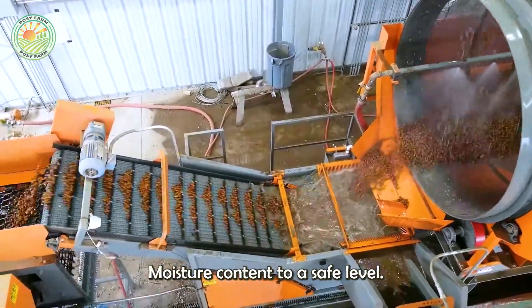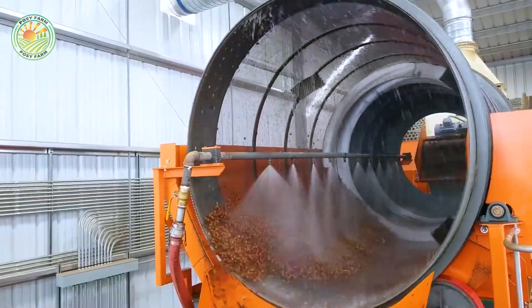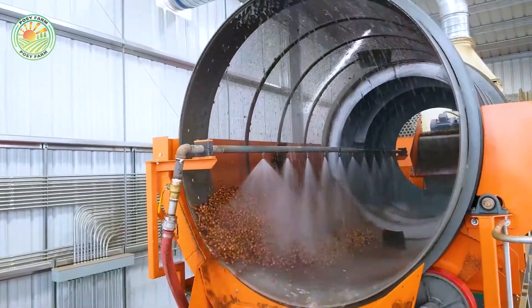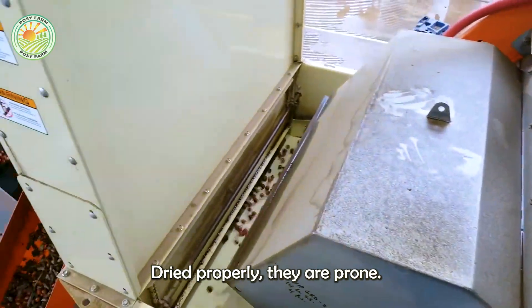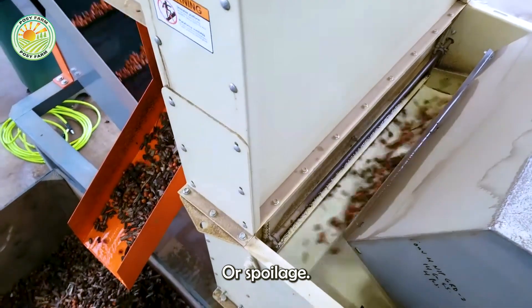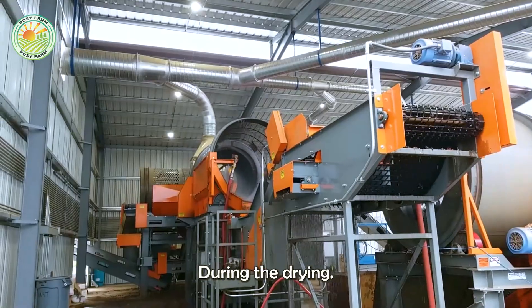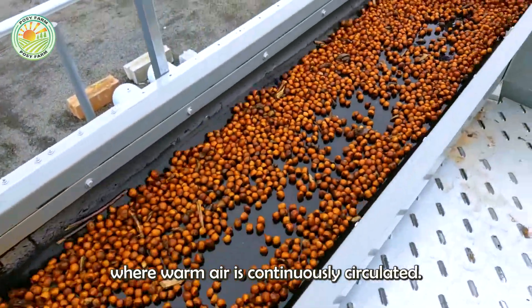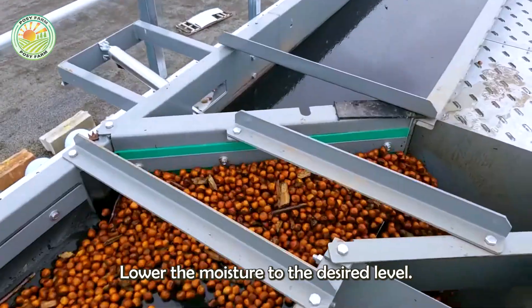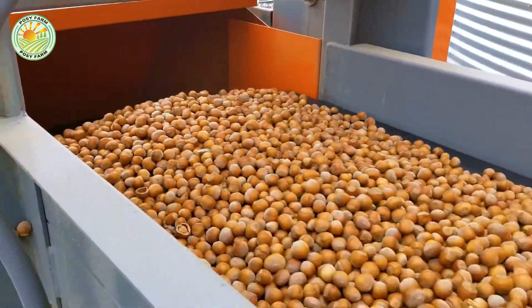After cleaning, the hazelnuts are transferred to specialized drying rooms to reduce their moisture content to a safe level. Freshly harvested hazelnuts have a high moisture content, and if not dried properly, they are prone to mold or spoilage. During the drying process, the nuts are spread out in large drying rooms where warm air is continuously circulated to lower the moisture to the desired level.